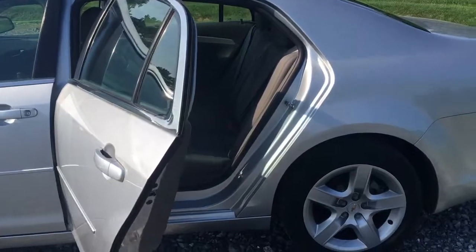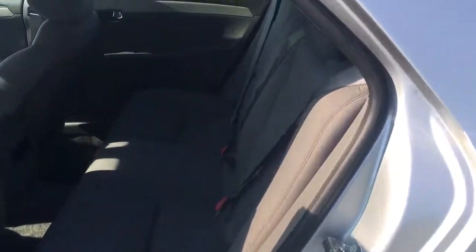Look how wide this door opens up — unbelievable access, huge. Seats are very nice, as you can see. Carpets are nice, you got another power outlet. There's a cup holder back here, cup holder's pretty cool.